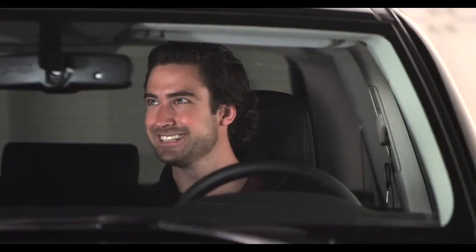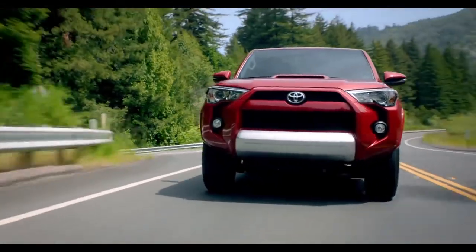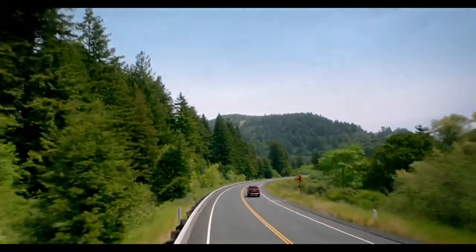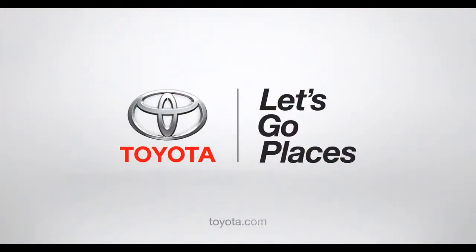That's right — it works just like a typical car window. Well done. Enjoy the natural air freshener. Toyota. Let's go places.